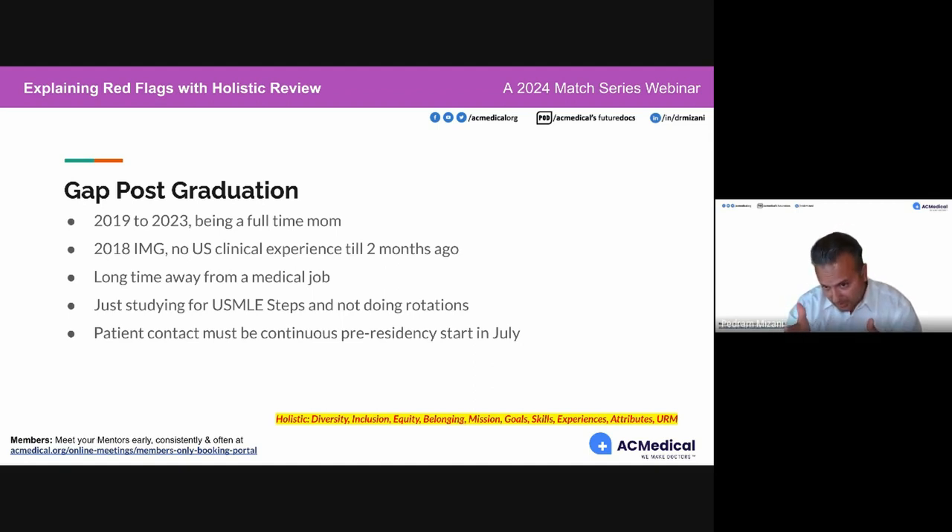In contrast, the 2018 international medical graduate with no US clinical experience until two months ago — I would have interview questions for that individual. Why was there a gap from 2018 to 2023? Your patient contact and how near the start of residency it is is directly correlated with patient morbidity and mortality. That's why a gap is something that's frowned upon — we don't want you to be away from medicine for too long.